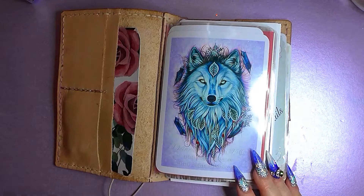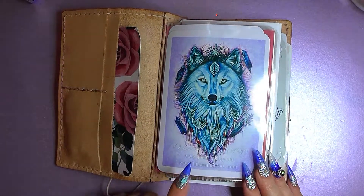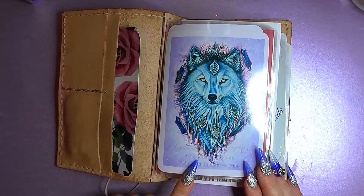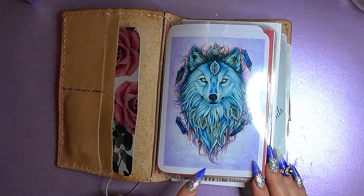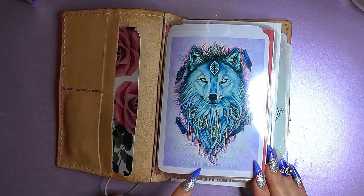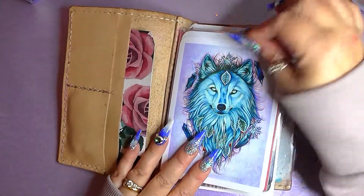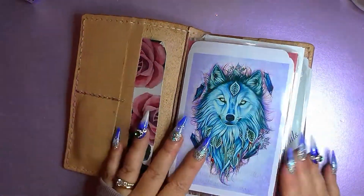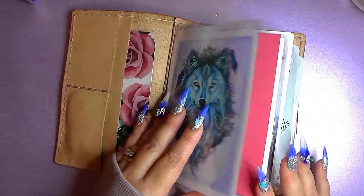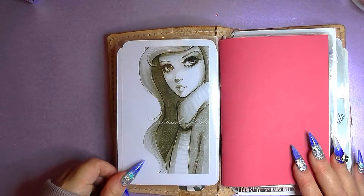My first dashboard is from Pinterest. I absolutely love, love, love this wolf, and this is by Luna - LunaRainingTattoos.com. I made this little pouch and I just opened it up at the top and then I've put two pictures in there. I have got this in my bigger one as well, and then over here I have got this beautiful, beautiful picture.